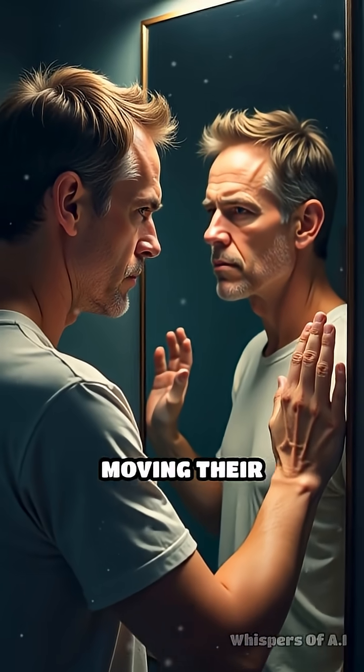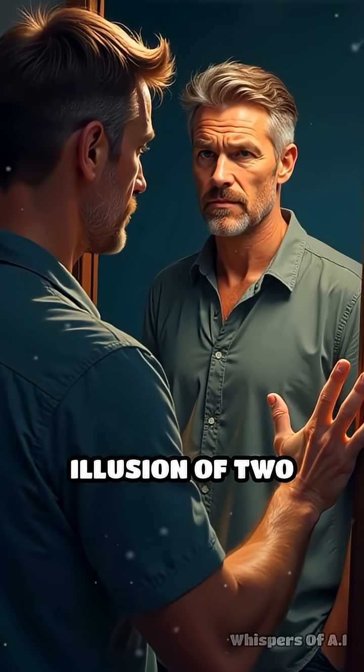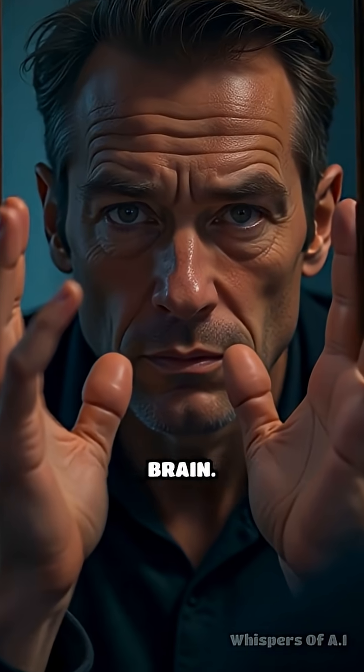One fascinating treatment, mirror therapy, involves patients moving their intact limb in front of a mirror, creating the illusion of two limbs. This visual trick can often reduce or even eliminate phantom pain by retraining the brain.